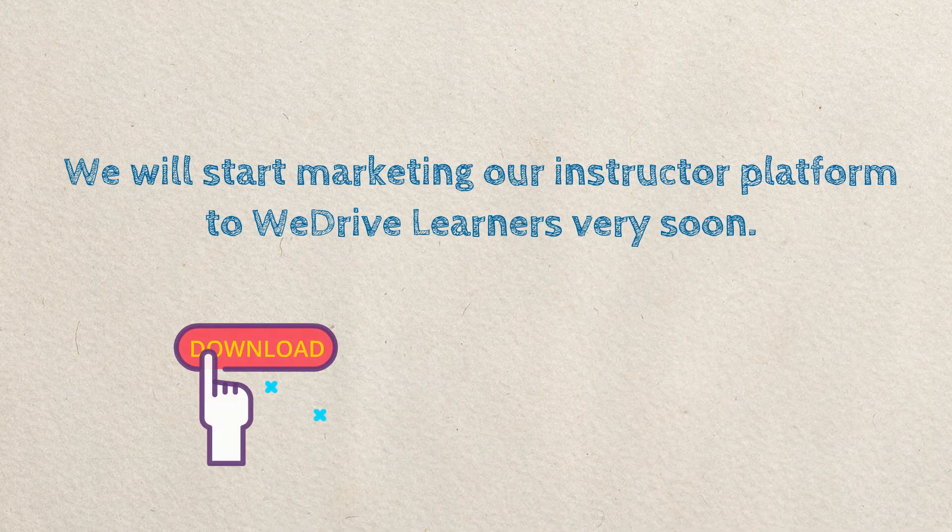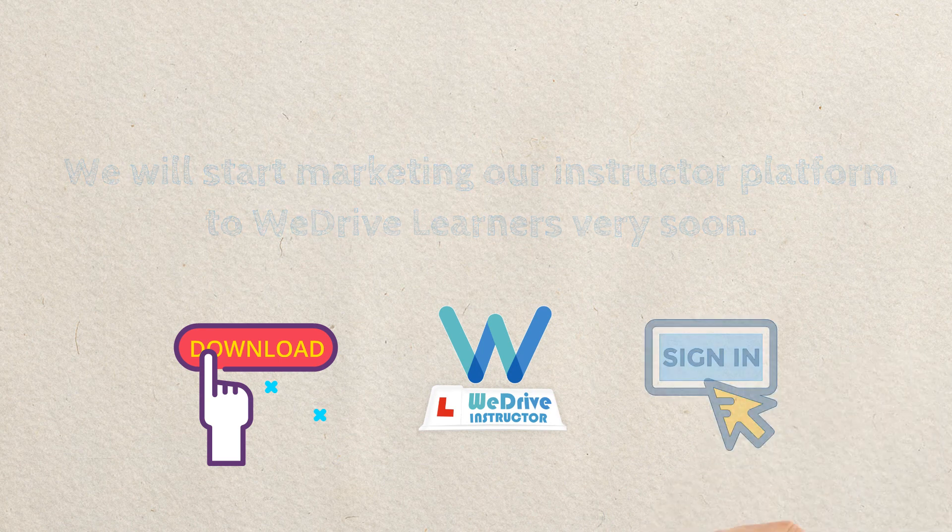Just click to download and register now and begin the next stage of your journey today.